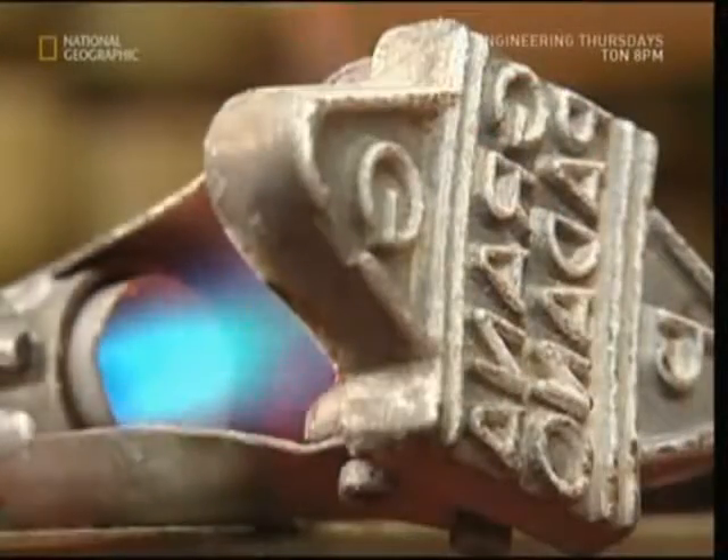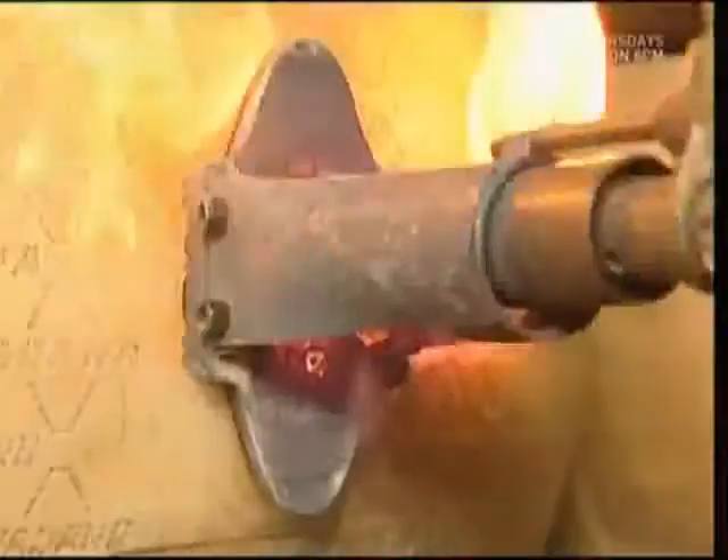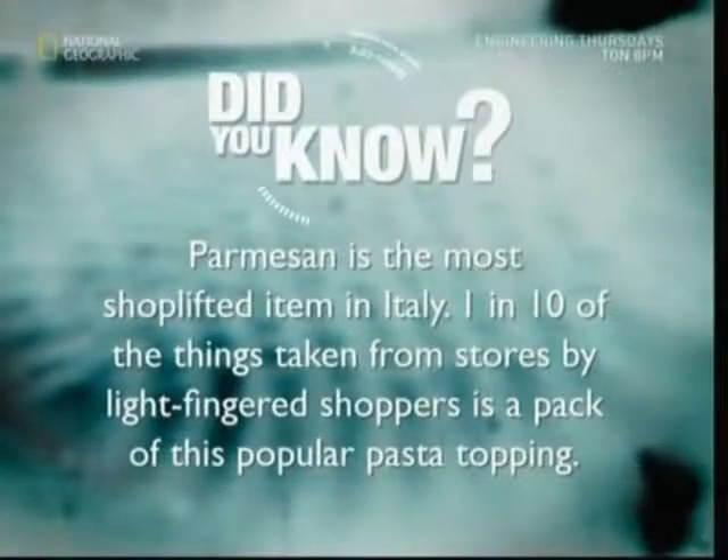When he's satisfied it's up to scratch, he'll fire up his trusty brand and mark the cheese. From its humble beginnings via some rather dark and briny bath water, the world's favourite pasta topping is born.